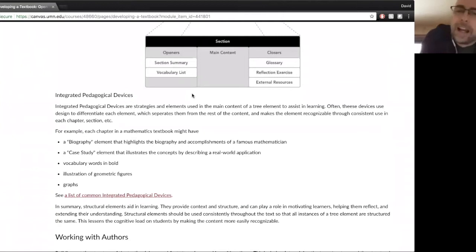So those are the types of elements: openers, closers, and integrated pedagogical devices. Does that make sense? Questions about those? Feel free to type in or just turn your mic on.